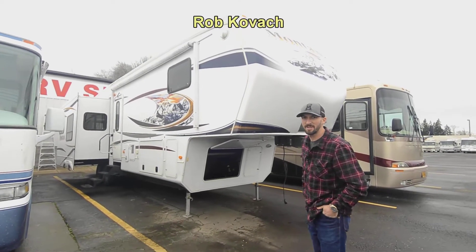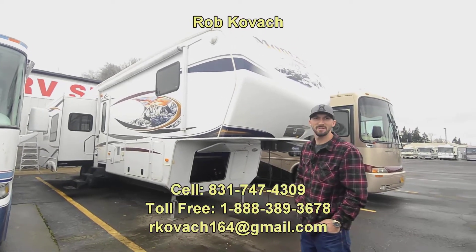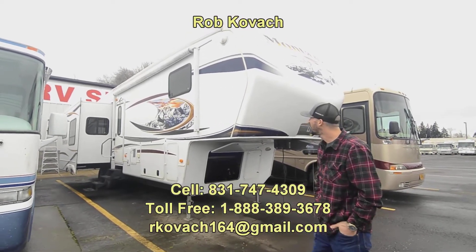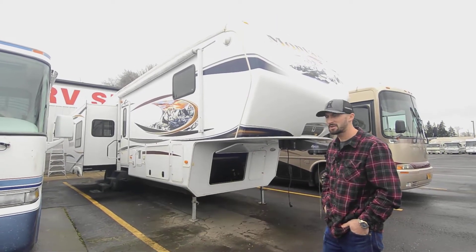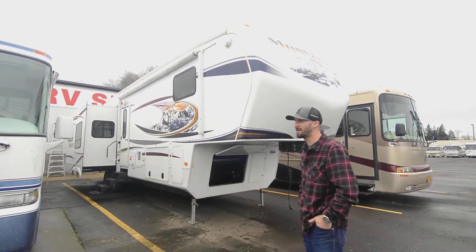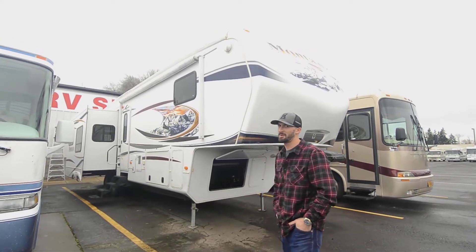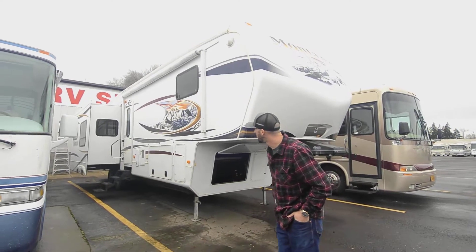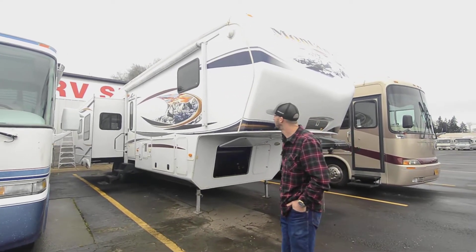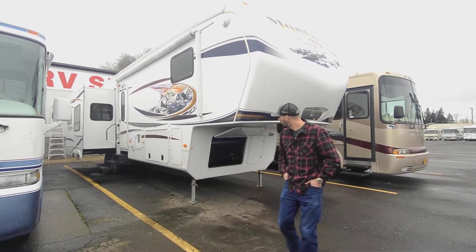Hey everybody, Robbie here at RV Sales of Oregon. Today we're looking at this super cool 2012 Keystone Montana — the 3700 RL is the model, it's the Hickory Edition. So the full name would be the Keystone Montana Hickory Edition 3700 RL. It's a three-slide unit. We'll do a quick walk around so you can see the slides and what's out here, then we'll go inside.